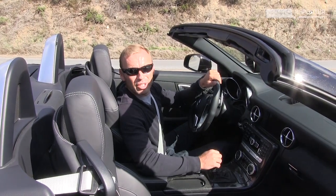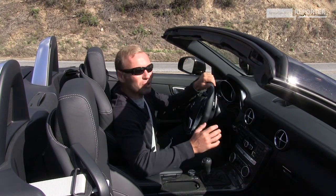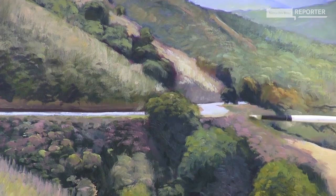That's it from California and the SLK 55. Enough talking — now it's my time to enjoy the beautiful scenery and the car. So long.